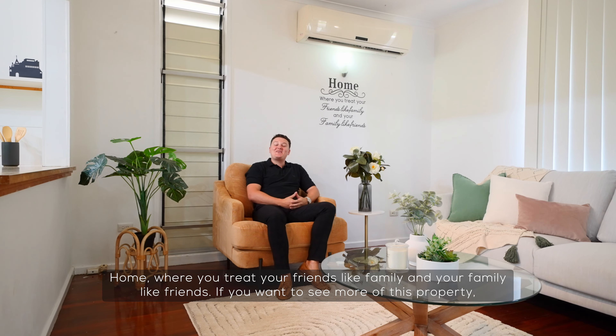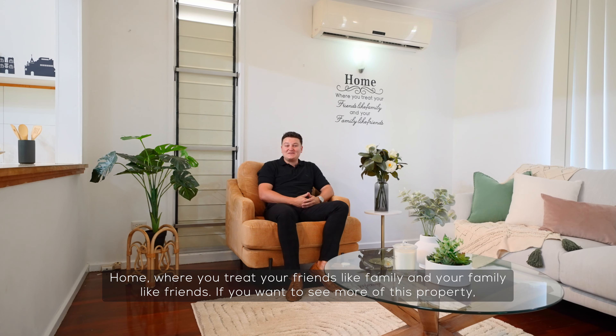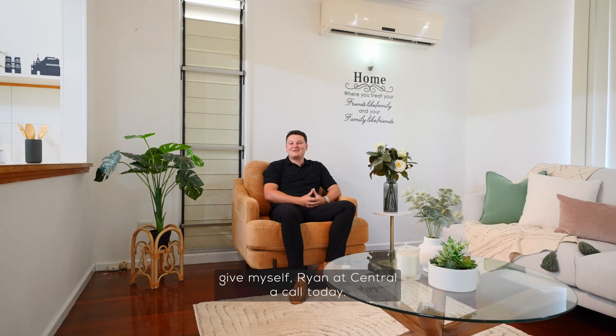Home — where you treat your friends like family and your family like friends. If you want to see more of this property, give myself Ryan at Central a call today.